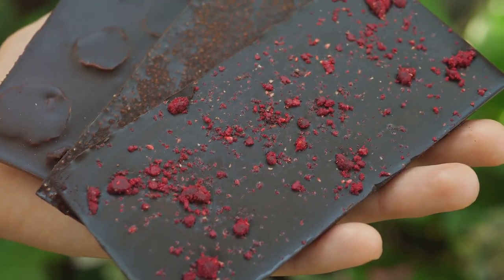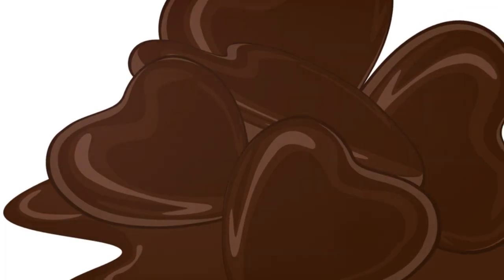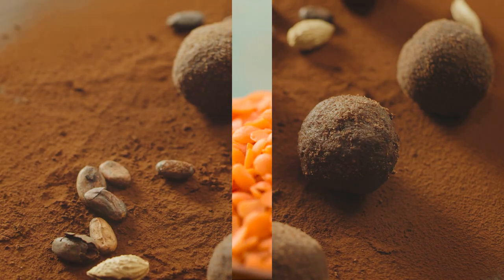So next time you're craving something sweet, reach for a piece of dark chocolate. It's a sweet treat that's good for your health. Dark chocolate, a sweet antioxidant indulgence to savor.